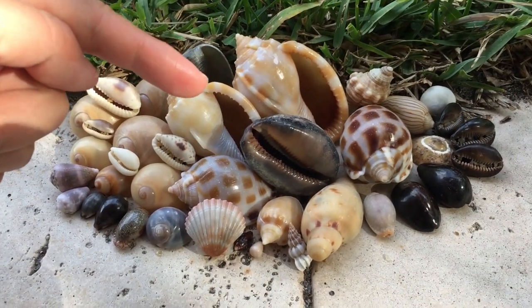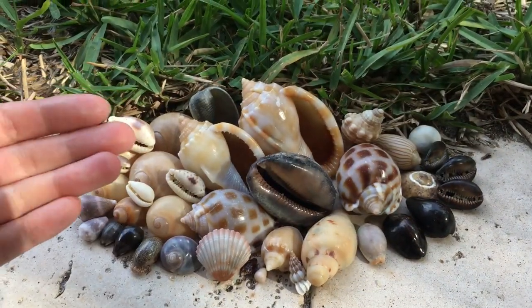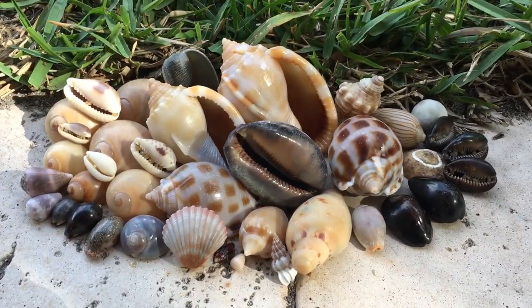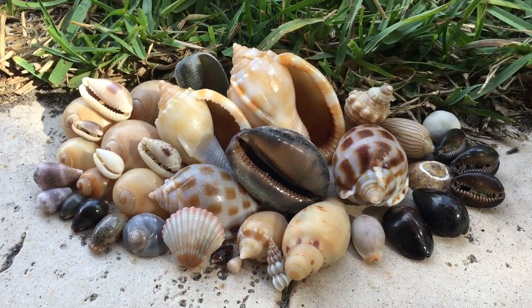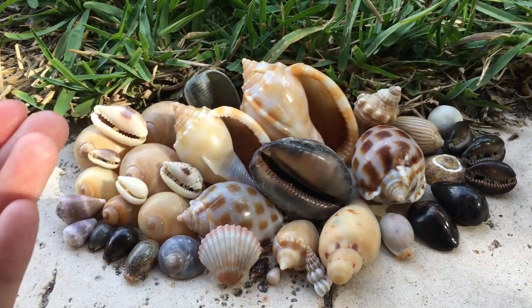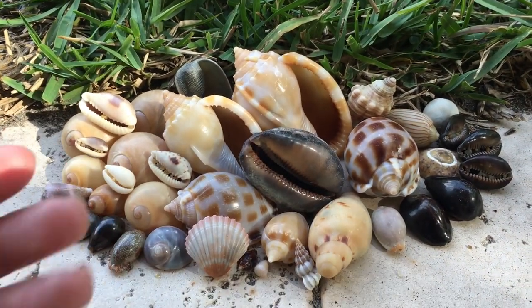Here are the shell finds for yesterday, and if you've enjoyed them please hit that like button and maybe subscribe if you want to see more. It was a bit of a shame that I had to leave at low tide when it started to rain and storm, but it was still a pretty full day of shell finds.